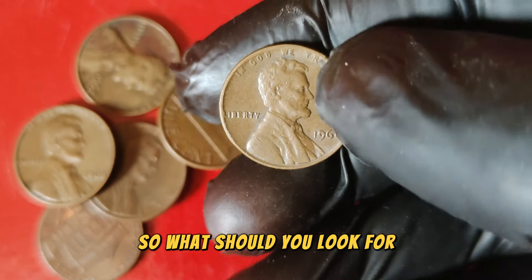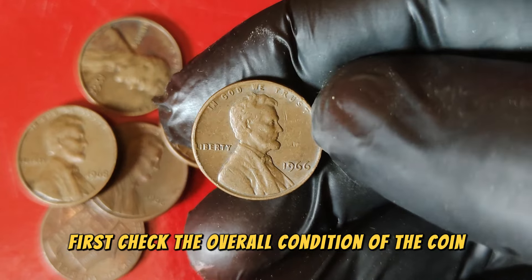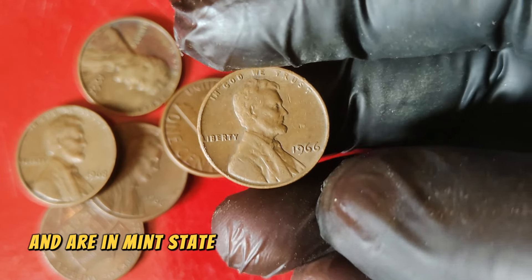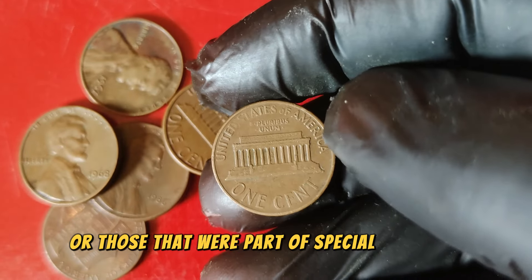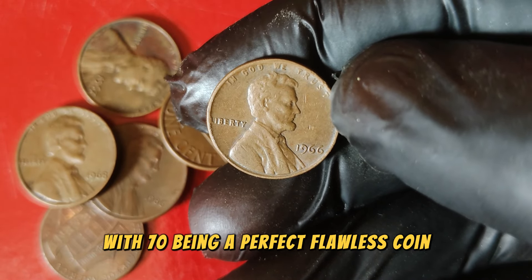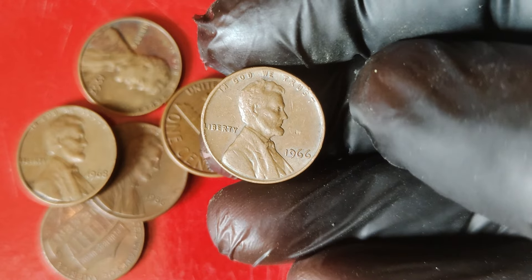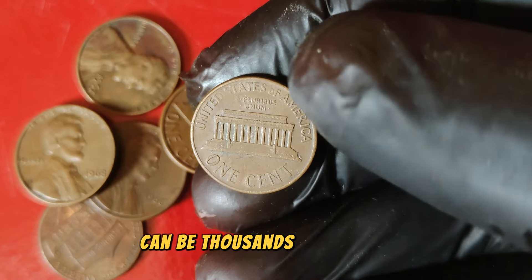What should you look for if you think you have a valuable 1966 penny? First, check the overall condition of the coin. Key factors include the sharpness of the details, the luster of the metal, and the absence of wear and tear. Coins that have never been circulated and are in mint state condition are the most valuable. Look for coins preserved in protective cases or those that were part of special mint sets. Coins are graded on a scale from 1 to 70, with 70 being a perfect, flawless coin. For the 1966 Lincoln penny, coins that grade above MS65 are considered extremely valuable.